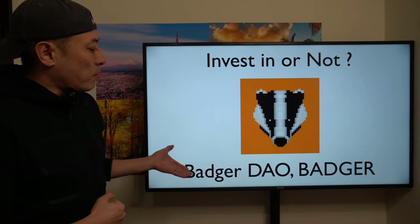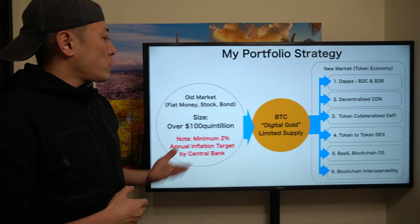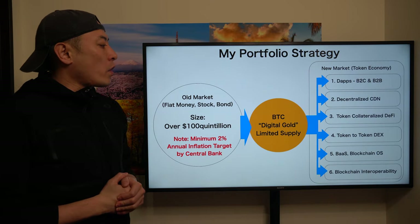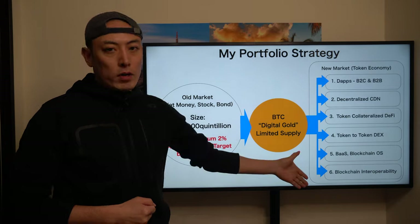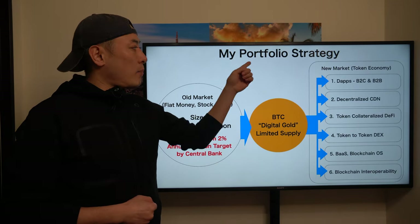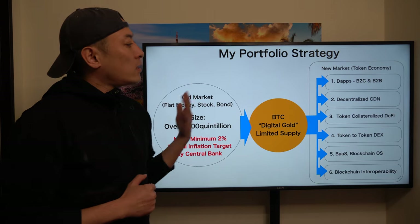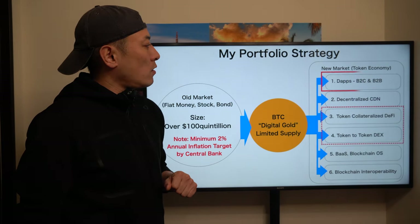Today's investment review is for the Batcher DAO token — ticker code is Batcher. As usual, this is my preferred strategy: I only allocate my assets to Bitcoin and oracles related to these six categories. If you want to deepen your understanding about my portfolio strategy, please check out my other video.